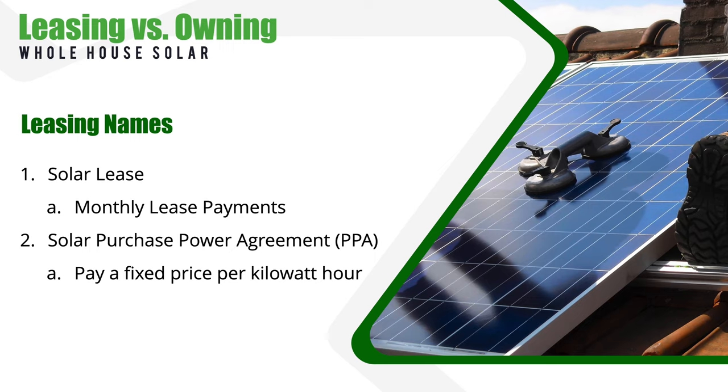With a traditional solar lease, you'll have a payment every month for the lifetime of the lease, which is similar to leasing a vehicle. The big difference is that with a solar power purchase agreement, you agree to purchase the power generated by the solar system at a fixed kilowatt hour price instead of paying a monthly lease amount.